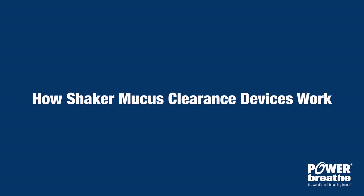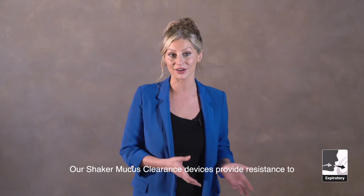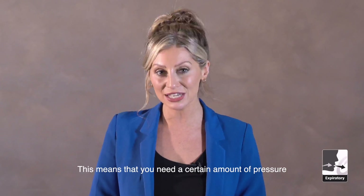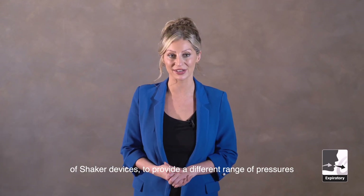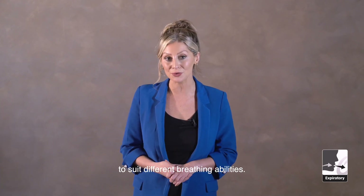How shaker mucus clearance devices work. Our shaker mucus clearance devices provide resistance to your out breath. This means that you need a certain amount of pressure behind your exhalation, and that's why we developed a series of shaker devices to provide a different range of pressures to suit different breathing abilities.